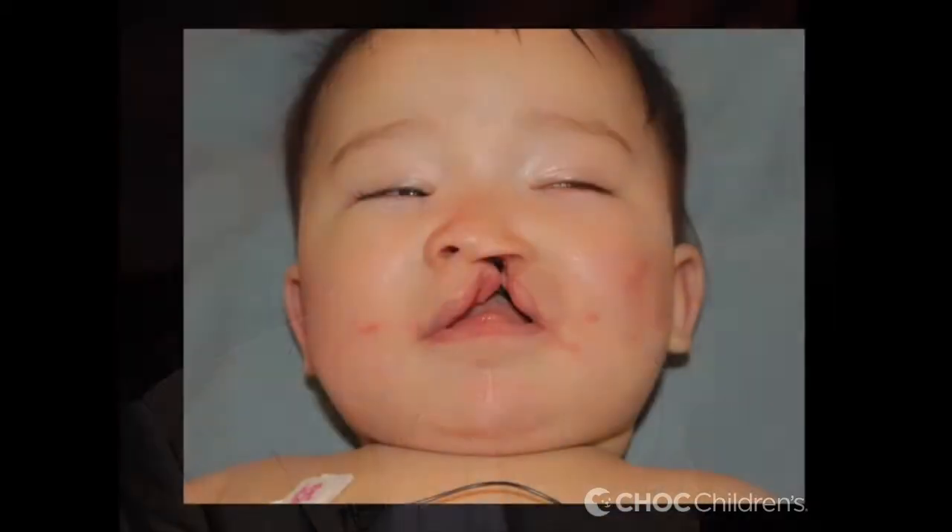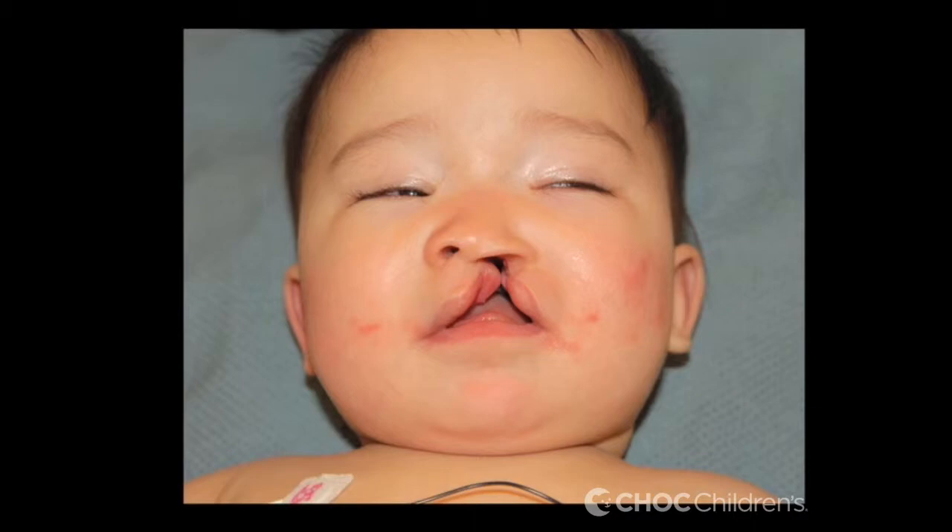They come in a couple of different varieties. It can be a complete cleft from where the teeth are all the way to the back where the uvula — the little hangy-downy thing — is, or it can just be part of the back part of the palate. Complete clefts are usually associated with a cleft lip, but they can rarely occur by themselves — it's very, very rare.